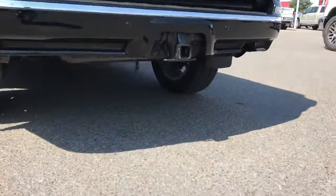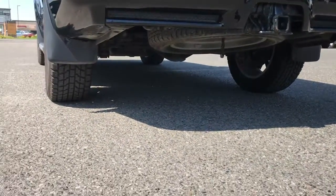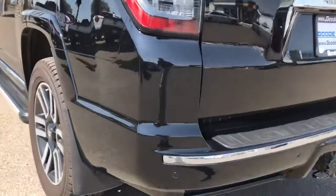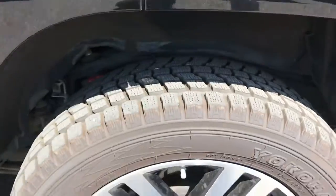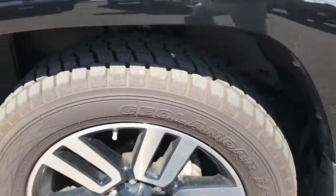Spare tire underneath there — you can see underneath the vehicle. You can see the tires here — like new Yokohamas. There's the front tires.